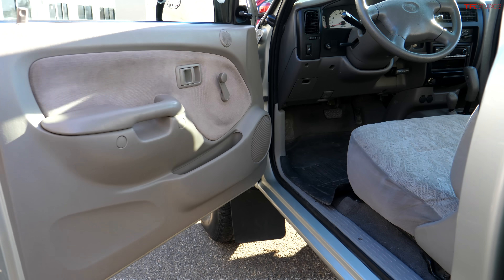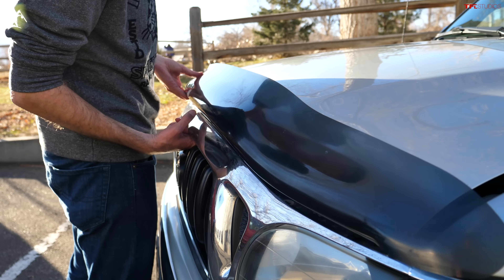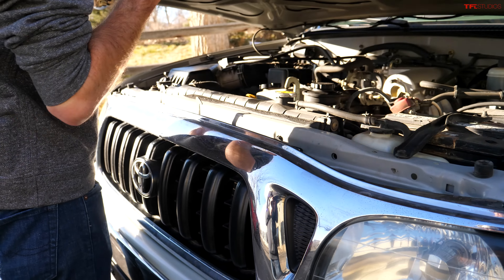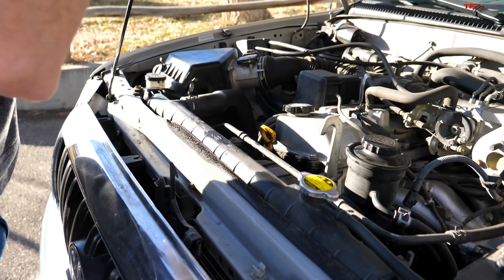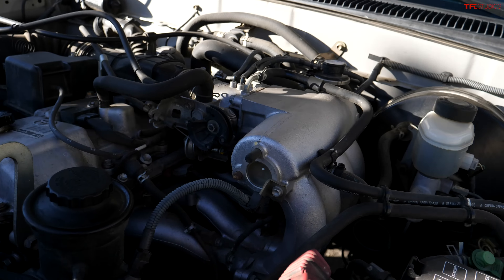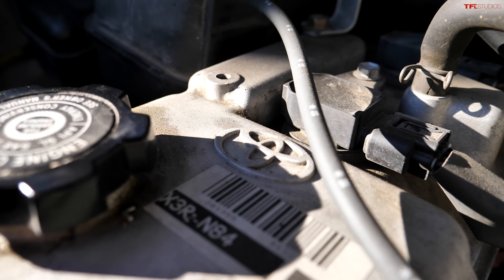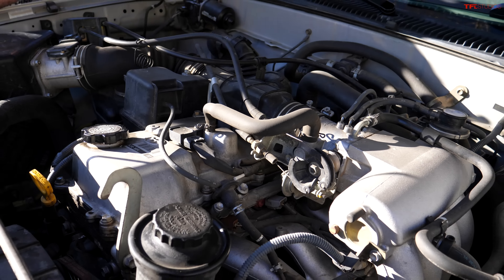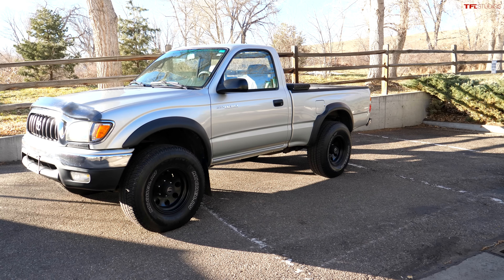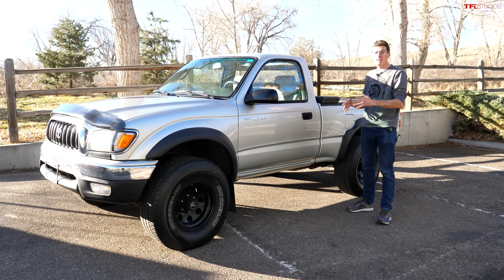Let's take a look under the hood. There were several engine options in this generation of Tacoma. The base engine was a 2.4-liter four-cylinder, but you could spec it up to a V6. This one has the middle engine option — a 2.7-liter four-cylinder. Power output is somewhere around 150 horsepower, torque is also about 150 to 160, but these engines last forever. Very simple — no turbos, no direct injection, just a basic fuel-injected four-cylinder.